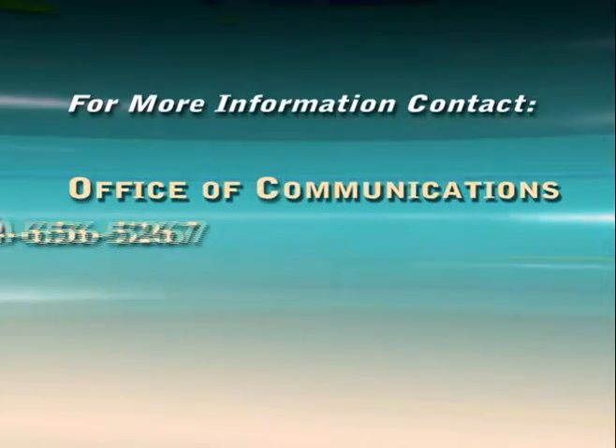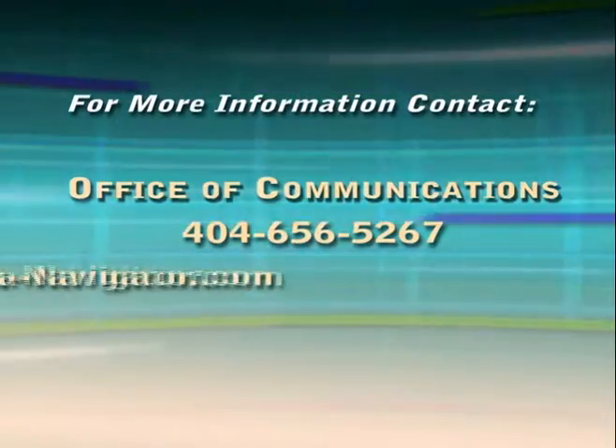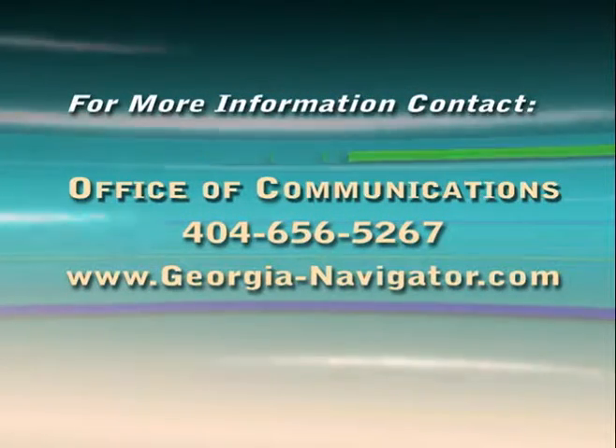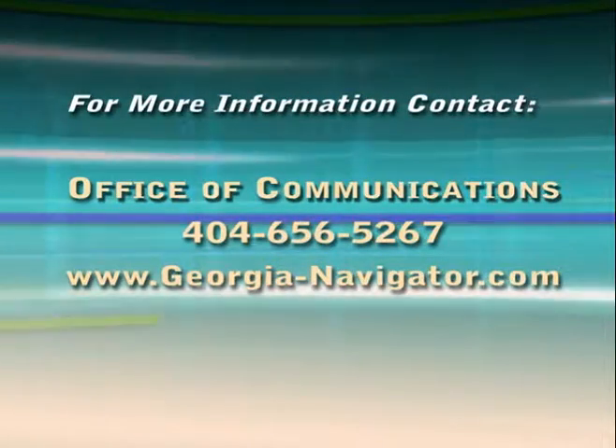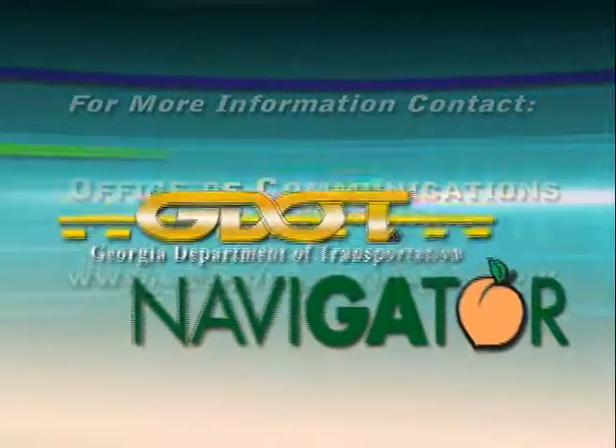For more information, contact the Office of Communications or visit us online at www.georgia-navigator.com. The Georgia Department of Transportation — we're here to serve you.